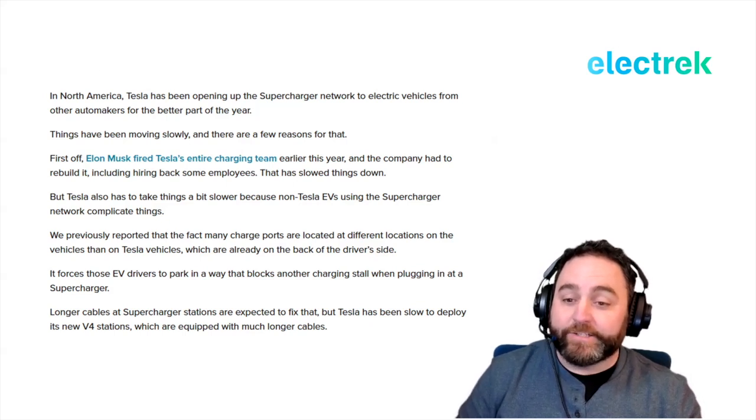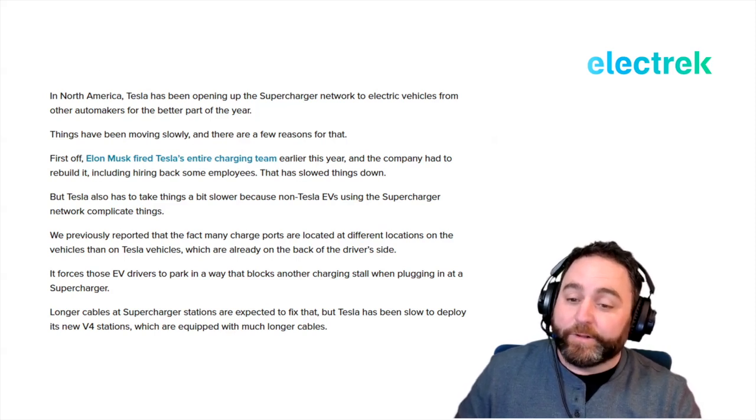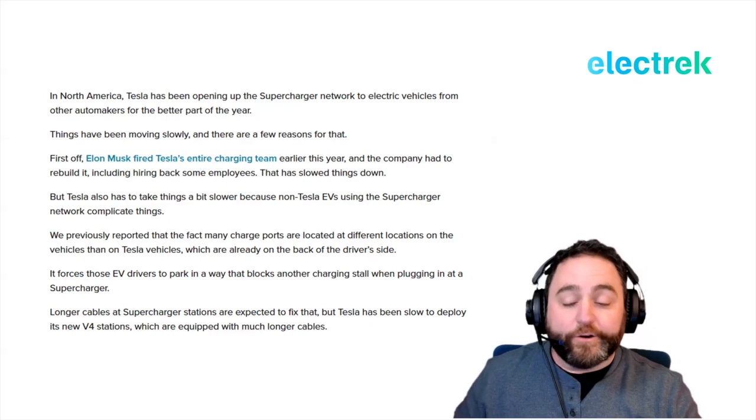Many charge ports are located at different locations on vehicles than they are on Tesla vehicles, which places the ports on the back of the driver side. That forces those EV drivers to park in awkward ways, sometimes blocking another charging stall when they're plugged into a Supercharger.